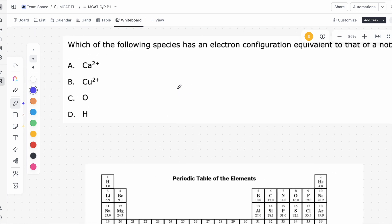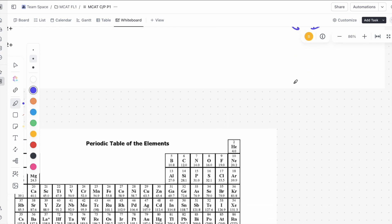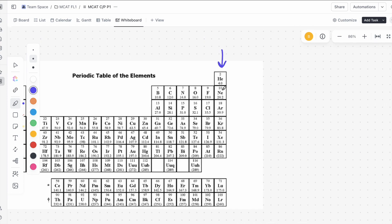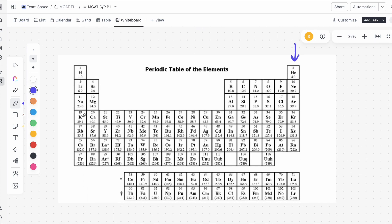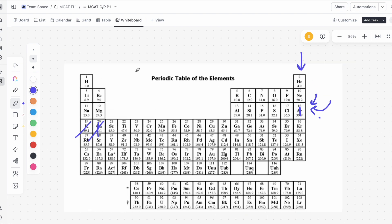Let's look at the electron configurations of the answer choices. Noble gases are the elements in the far-right column. Calcium two-plus: calcium normally has electrons up to a certain point, but two-plus means it's lost two electrons. Taking away those two electrons, you're left with electrons from hydrogen and helium all the way up to argon. So the last electron ends in the noble gas column — equivalent to argon's configuration. It looks like A is going to be the correct answer.